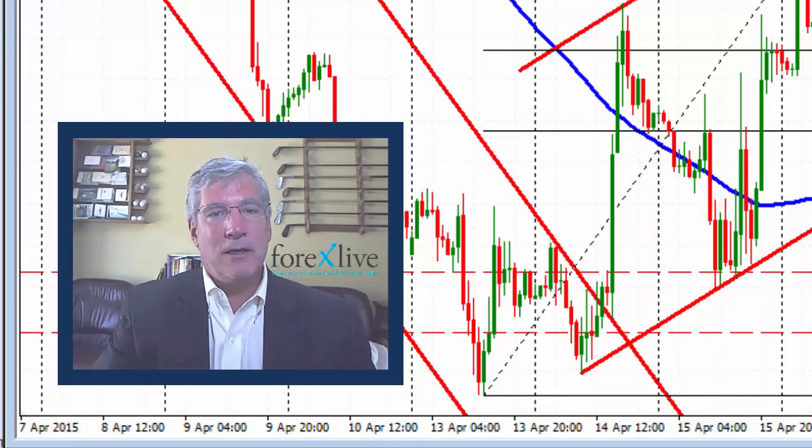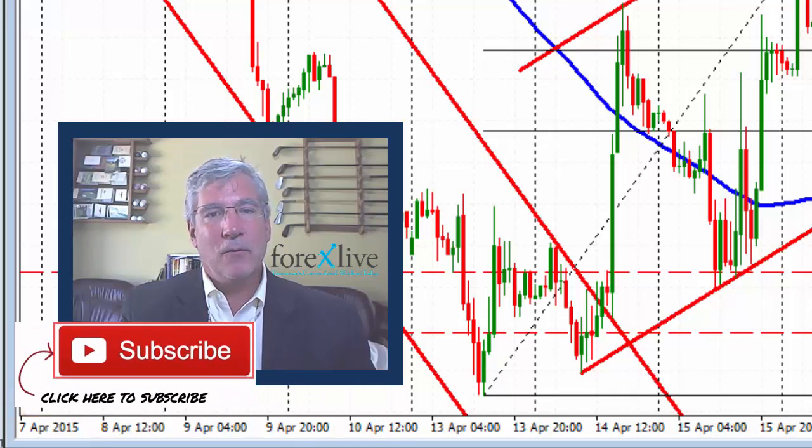That about wraps it up for today's report. My name is Greg Michalowski for forexlive.com. Good fortune with your trading. Bye-bye now.